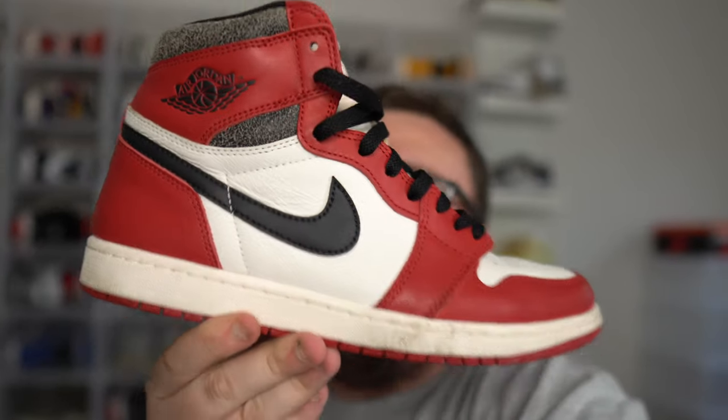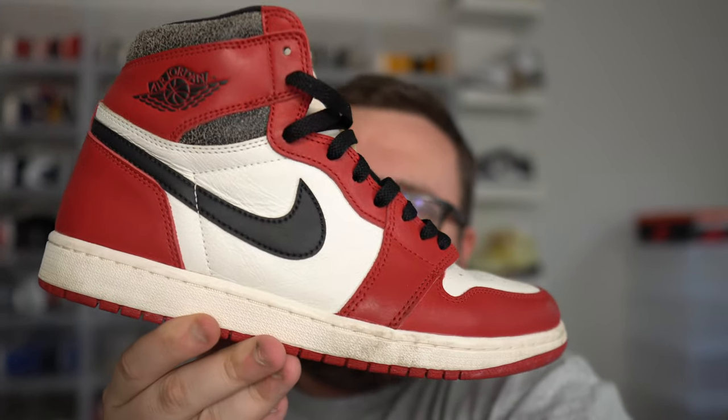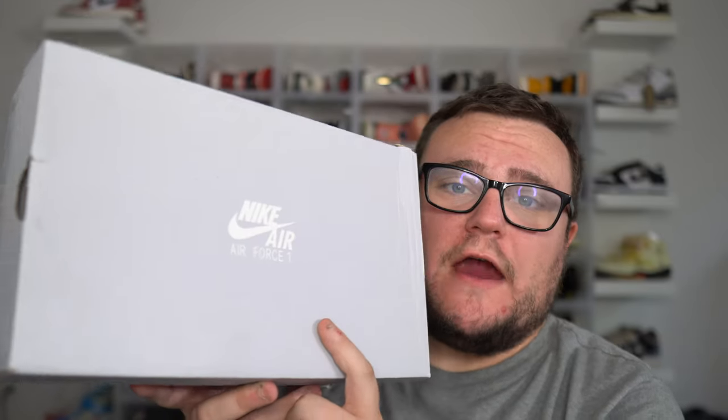Make sure you guys get your giveaway entries in for a free pair of Lost and Found Jordan 1s. Hit that subscribe button right now, join the Moore family. Good luck on a free pair of Lost and Found Jordan 1s. Thanks Swaggy for sponsoring this video. Swaggy sent me over a custom pair of Air Force 1s to surprise my wife, so let's go do that right now.